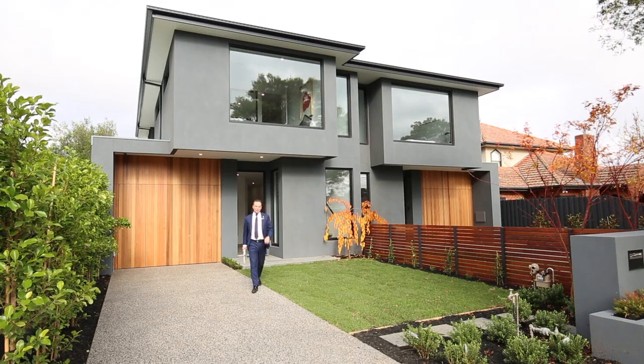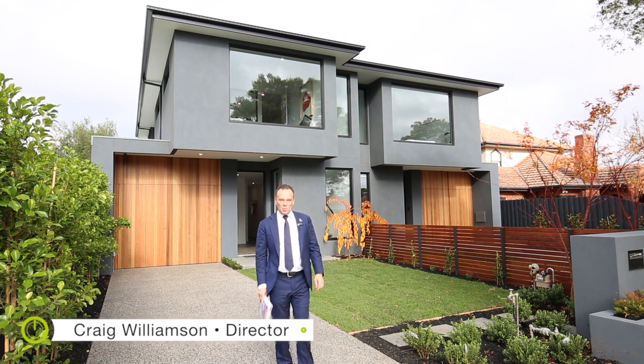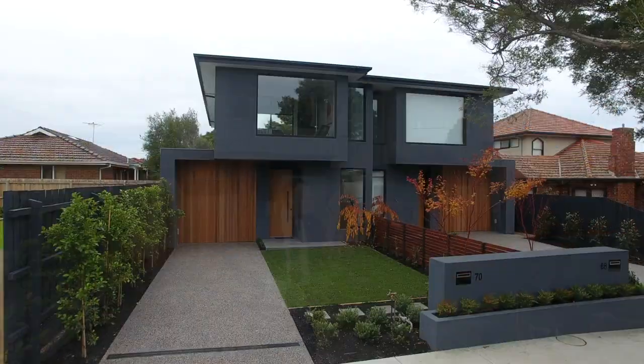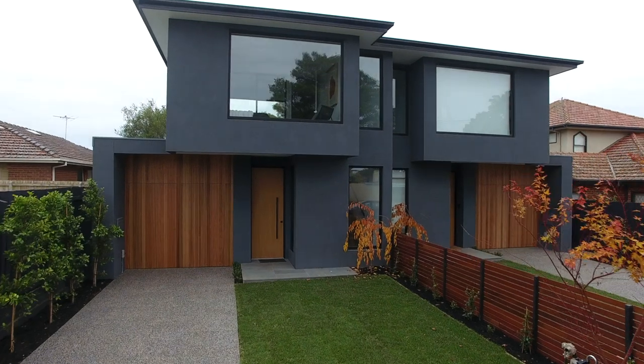Welcome — my name is Craig Williamson from the Buxton Real Estate Group, and it's with absolute pleasure that we introduce you to 70 Elizabeth Street here in Bentley East. The moment I pulled up out the front I knew this was, as we described, a feedback-driven production.